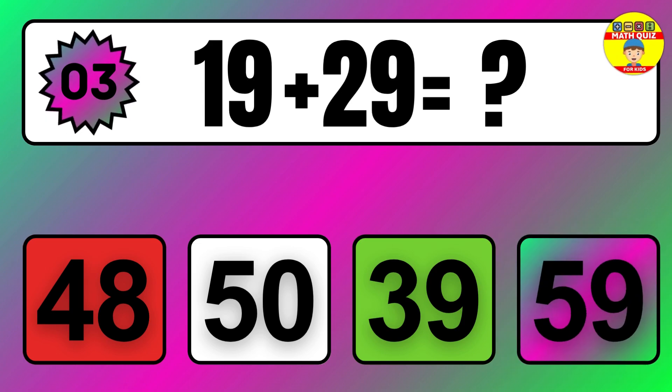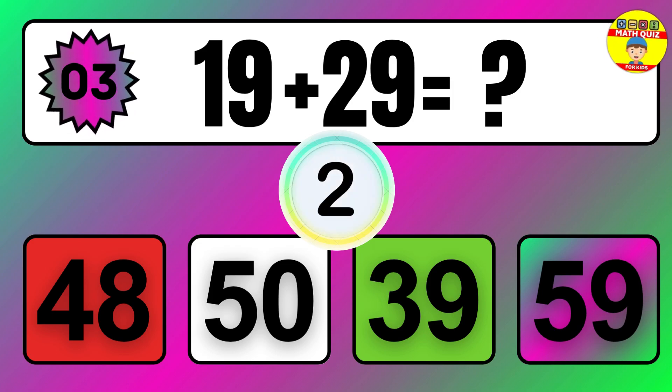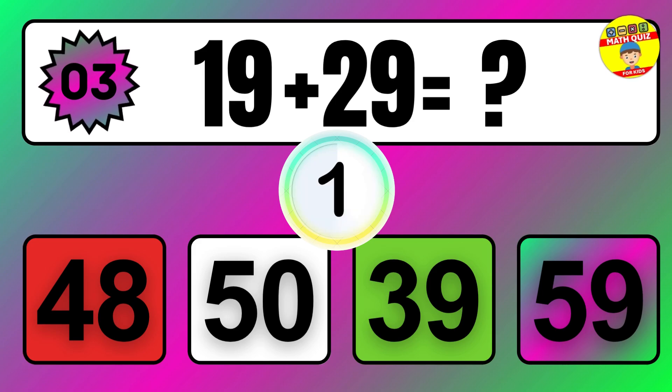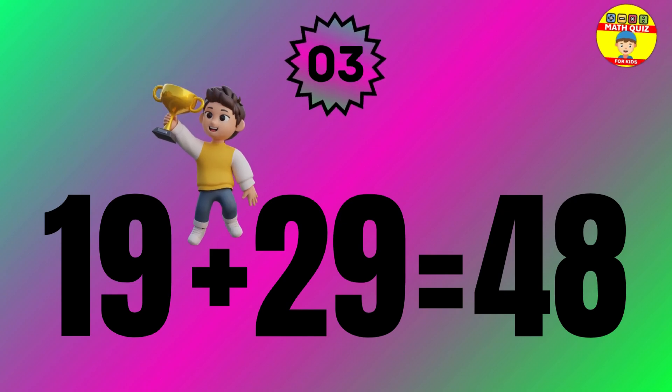Question 3. 27 plus 40 equals what? So the answer is 27 plus 40 equals 67.